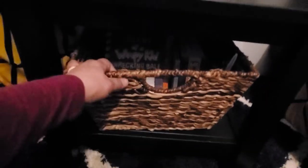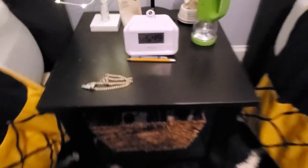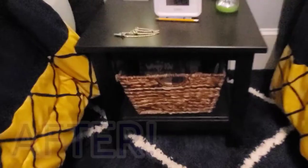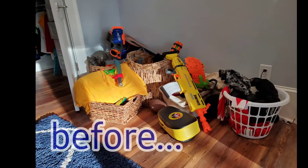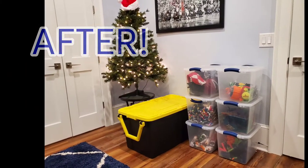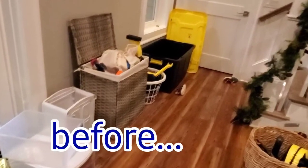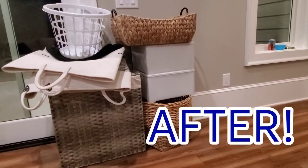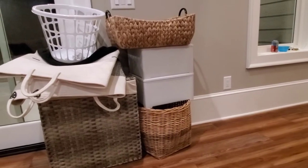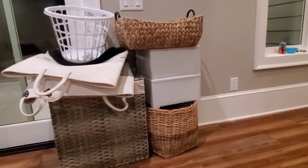I was able to get a bunch of books off the floor with an extra basket that was freed up and put them here under their nightstand where they usually read. It's so nice to be able to eliminate all these mismatched bins — we'll use them when shopping the house to find other better locations for them.